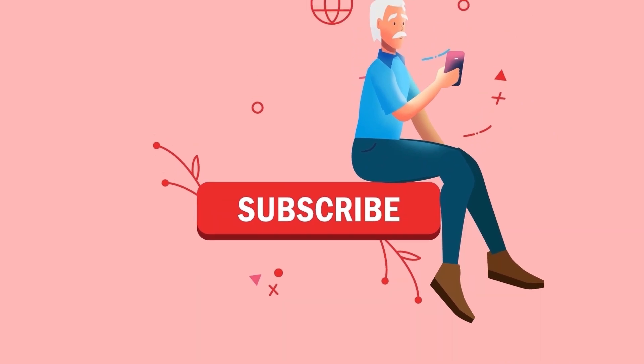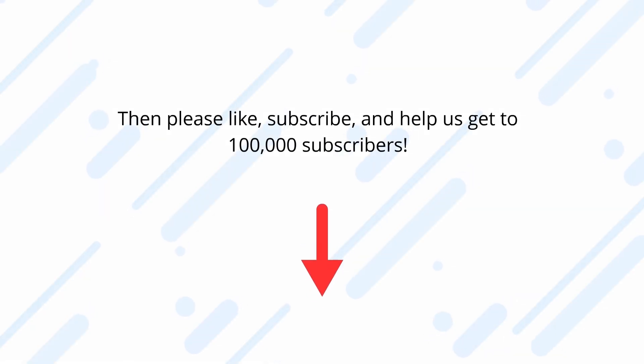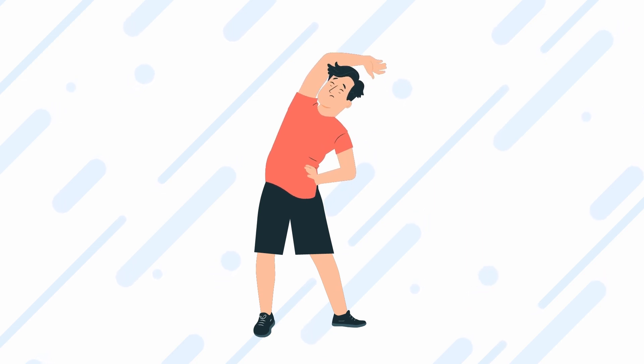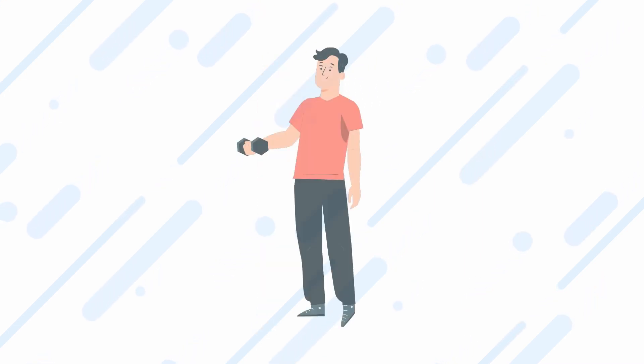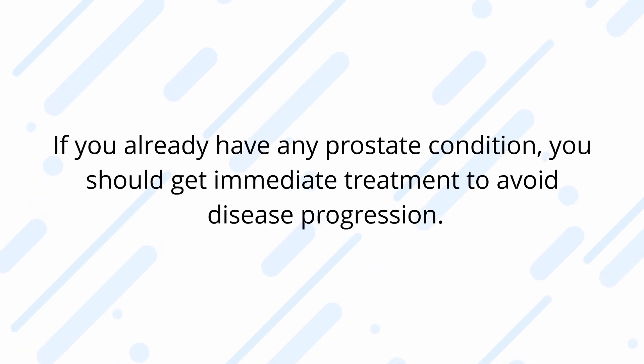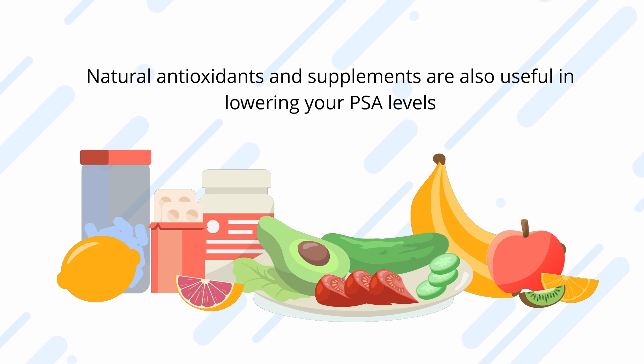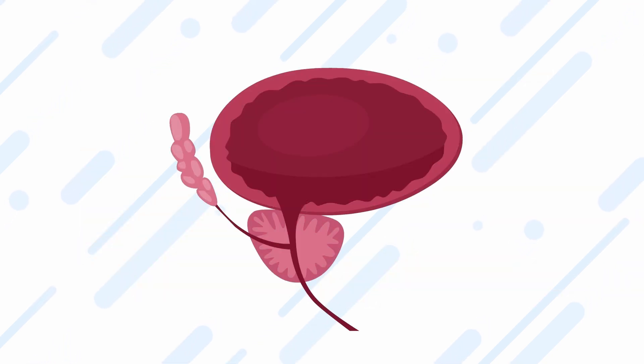Lifestyle changes are still the most effective way to maintain a healthy prostate and lower your PSA levels. If you already have any prostate condition, you should get immediate treatment to avoid disease progression. Natural antioxidants and supplements are also useful in lowering your PSA levels and maintaining a healthy prostate.